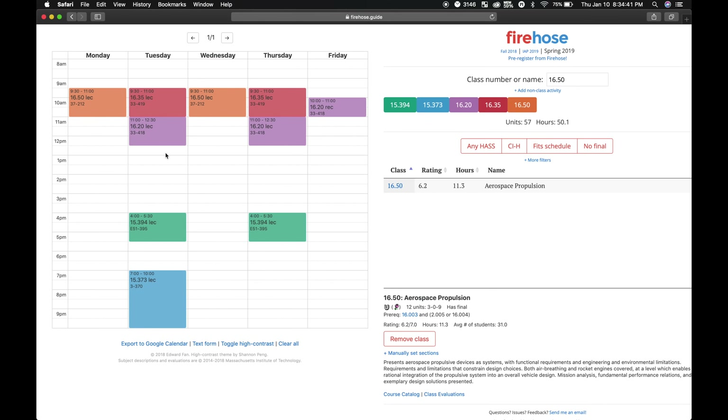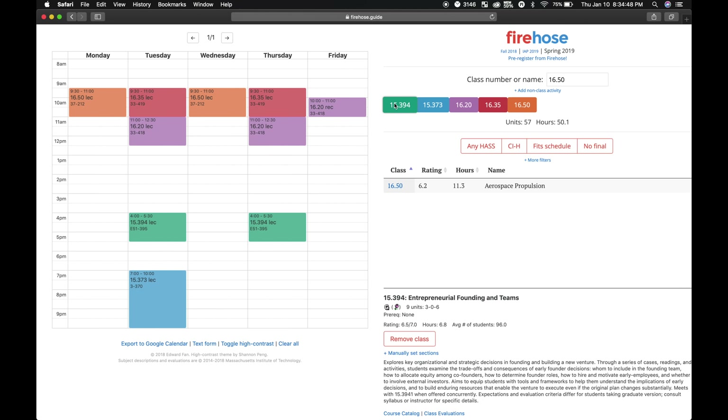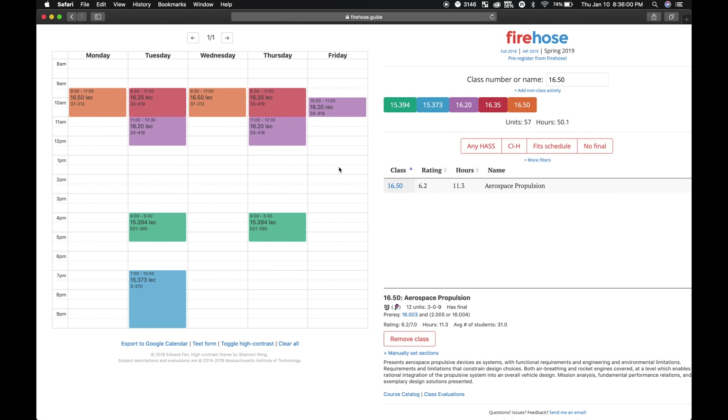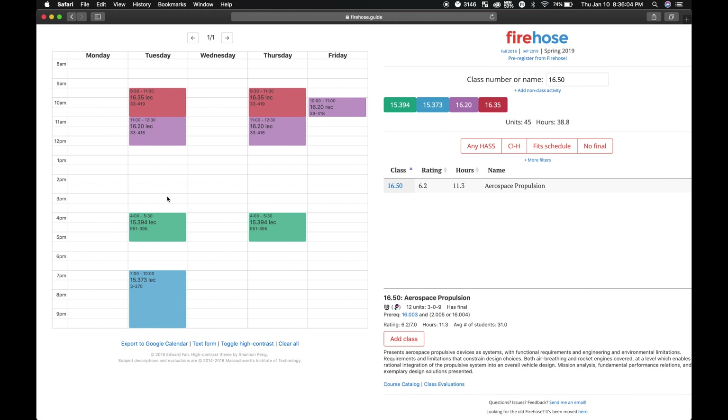On this website I can see what my schedule would potentially look like with the classes I'm taking next semester, like Entrepreneurial Founding and Teams, Venture Engineering, Structural Mechanics, Real-Time Systems and Software, and Aerospace Propulsion. The typical course load for an MIT student is around four classes, so taking five would be a little much. That's why I'm contemplating not taking Propulsion and potentially pushing it to senior year, since I don't have to take that class to finish my major. Dropping Aerospace Propulsion would free up my Mondays and Wednesdays to potentially do research and get a head start on my capstone project.